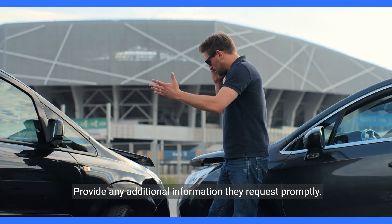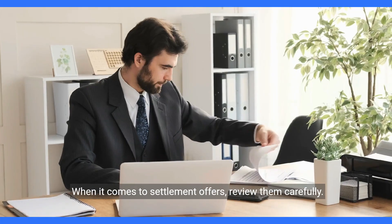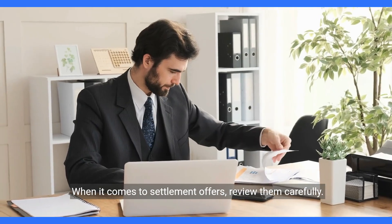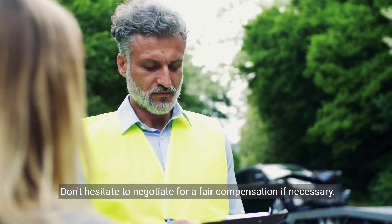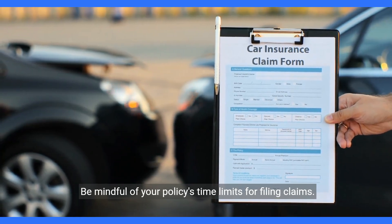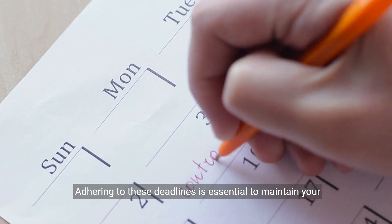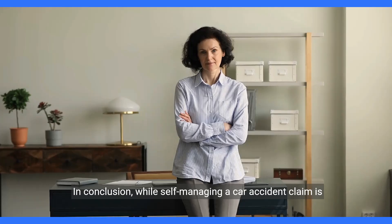This evidence is vital in substantiating your claim and demonstrating the extent of damages. Co-operate with the claims adjuster assigned to your case and provide any additional information they request promptly. When it comes to settlement offers, review them carefully and don't hesitate to negotiate for fair compensation if necessary. Be mindful of your policy's time limits for filing claims, as adhering to these deadlines is essential to maintain your claim's validity.